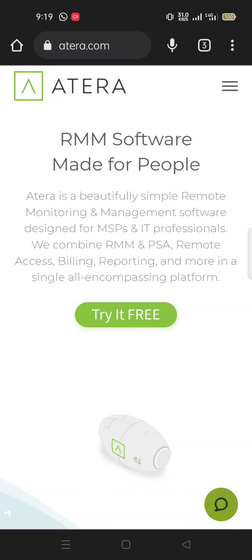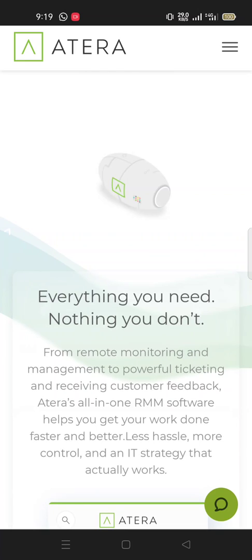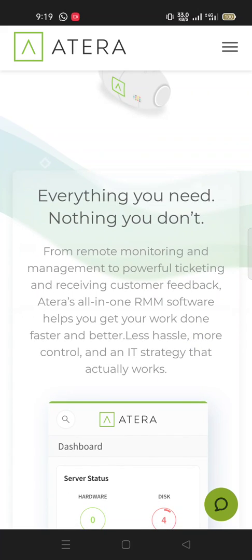Everything you need, nothing you don't — from remote monitoring and management to powerful ticketing and receiving customer feedback. Atera's all-in-one RMM software helps you get your work done faster and better, with less hassle, more control, and full IT strategy support.